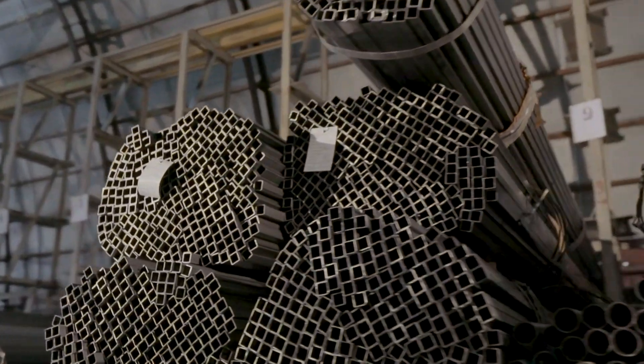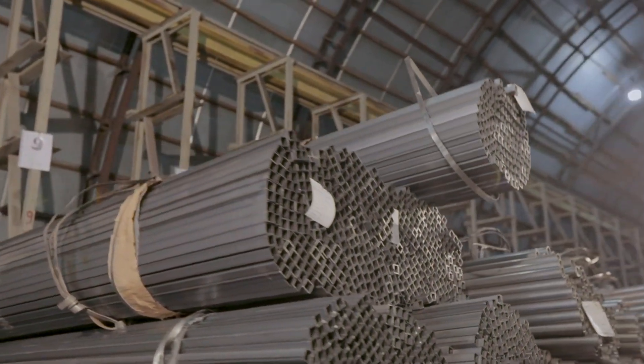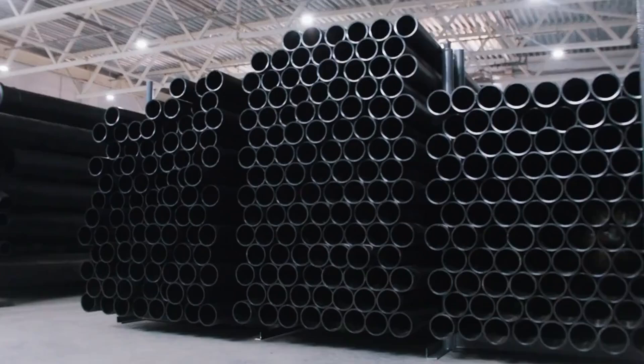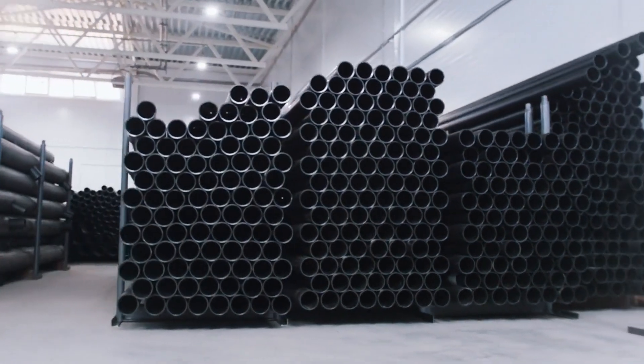When selecting a titanium tube supplier, start by ensuring top product quality and industry standards compliance. Choose a supplier with a proven track record for on-time deliveries and strong customer testimonials. Look for suppliers who offer outstanding customer service and customized solutions to meet your needs.